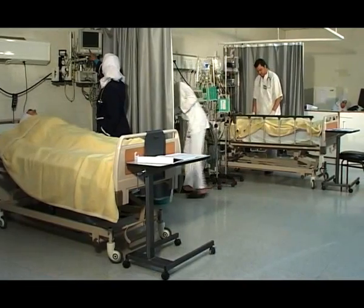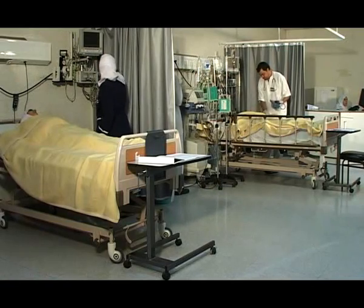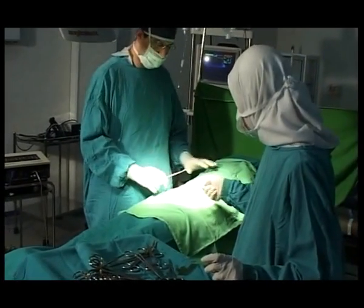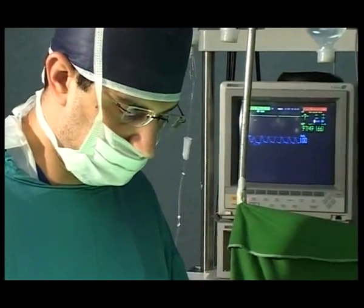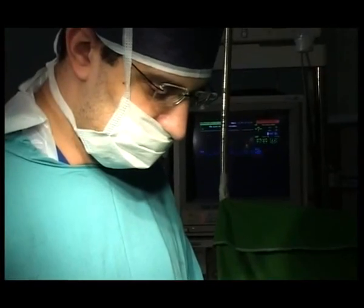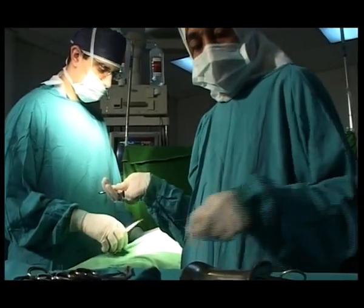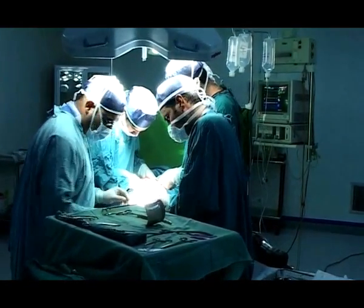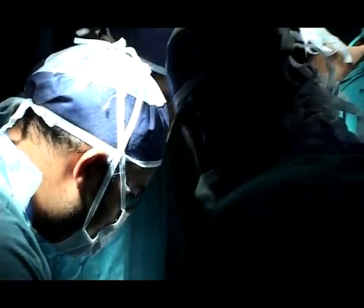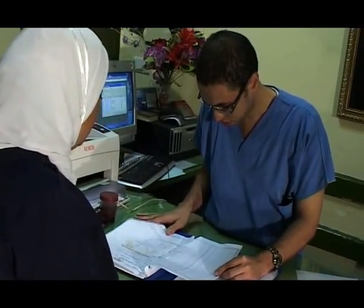Intensive care unit including 10 beds, equipped with up-to-date respirators, monitors and intensive care machines. A unit equipped with all that is required for up-to-date cardiac interventions. A surgery ward that consists of six rooms in which all kinds of surgeries, including open heart surgery, could be performed. The ward is equipped with the latest machines and has a recovery room including six beds, besides a special ward for obstetrics. Computer and information system department managing the hospital's information program and updating the electronic services.